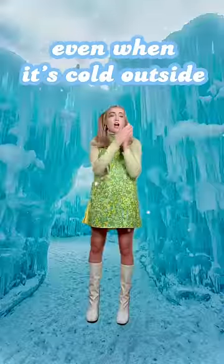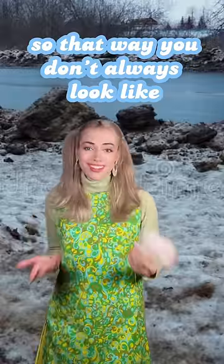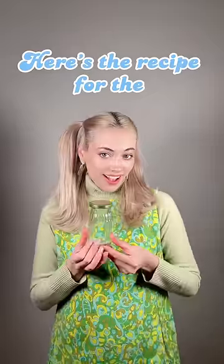How to dress cute in your aesthetic, even when it's cold outside, so that way you don't always look like this. Here's the recipe for the secret sauce.